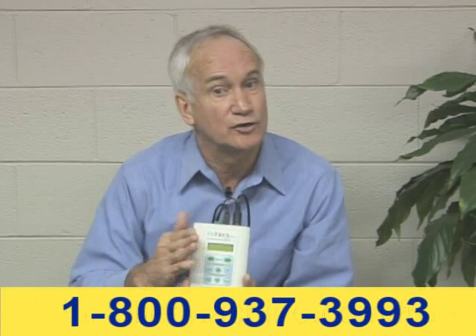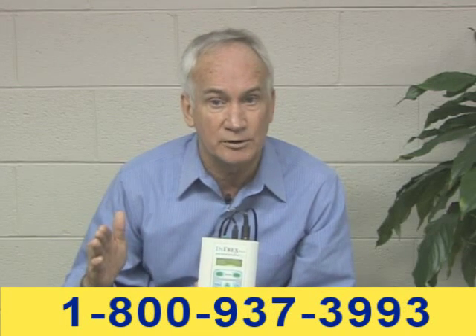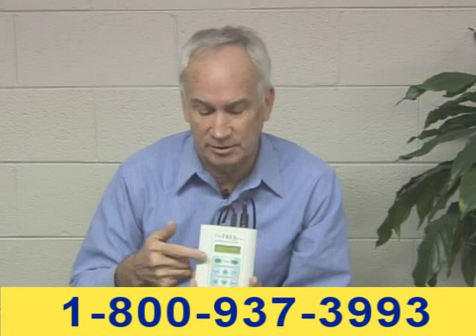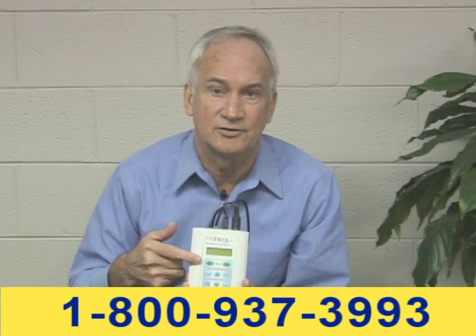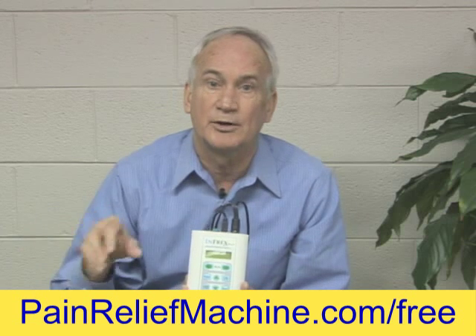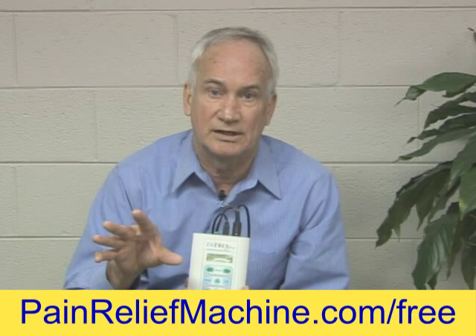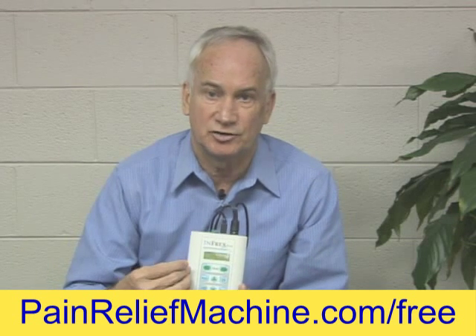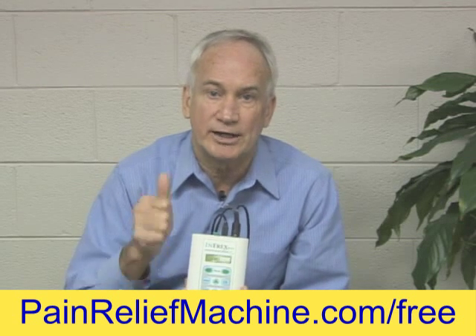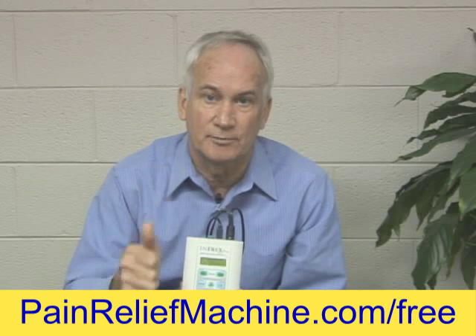Now, if the carryover starting off is not long enough for you, rather than always doing another interferential treatment, you can flip it over to TENS. TENS is something that has hardly any carryover effect, but it provides immediate pain relief. You've got both options here, but we always emphasize carryover pain relief is the most important.